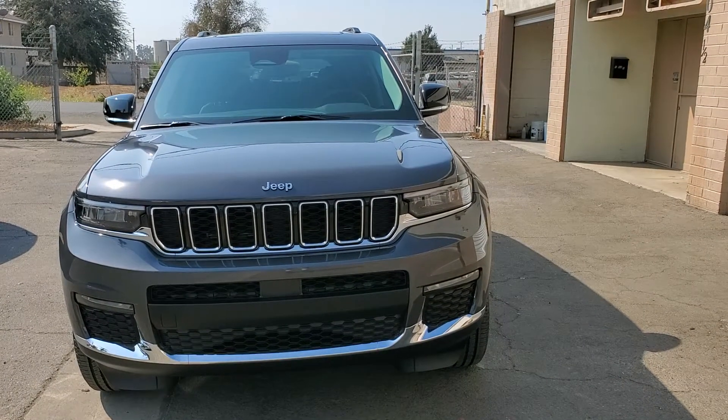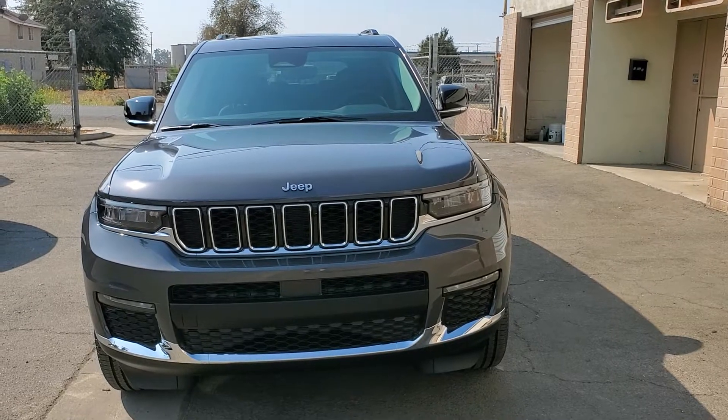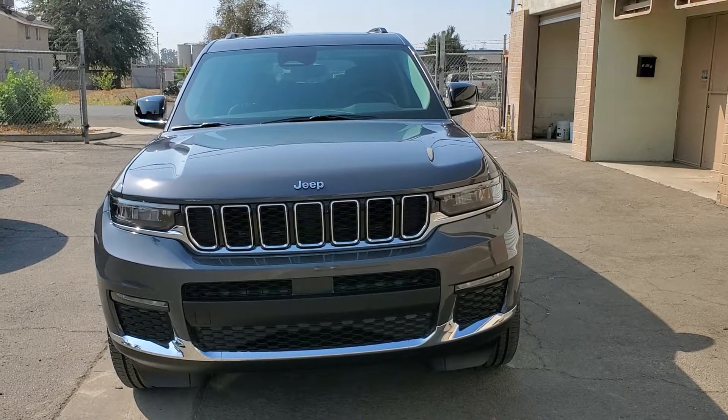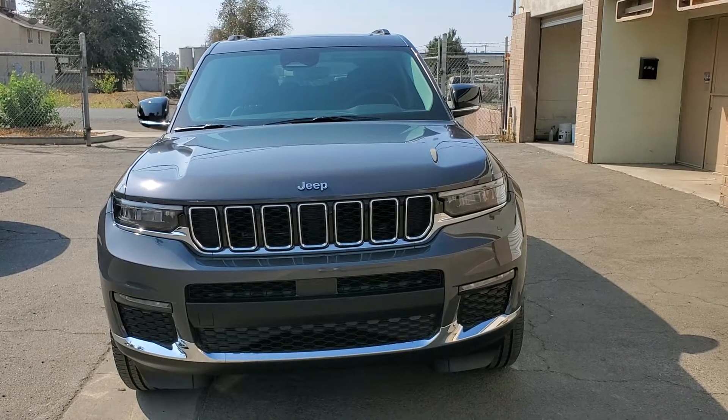Hey folks, this is Art Kelly, Excalibur Mobile Detail. This is a 2021 Grand Jeep Cherokee that we just recently did a multi-step paint correction on to remove the linear micro-scratching in it.